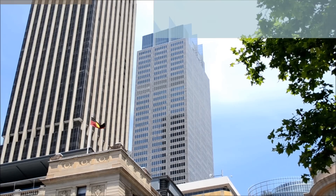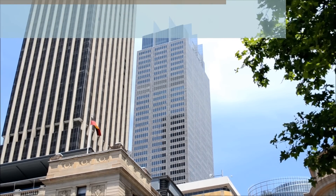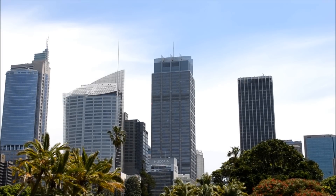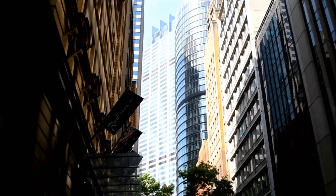The Governor Phillip Tower stands at 745 feet and was completed in 1993 at a cost of 300 million Australian dollars. It's clad in over 13,000 panels of grey and pink granite and contains 64 floors that begin 10 stories above street level.